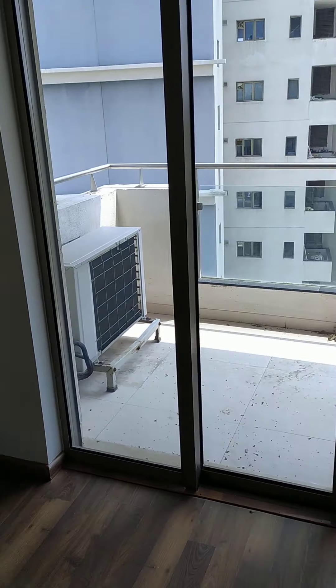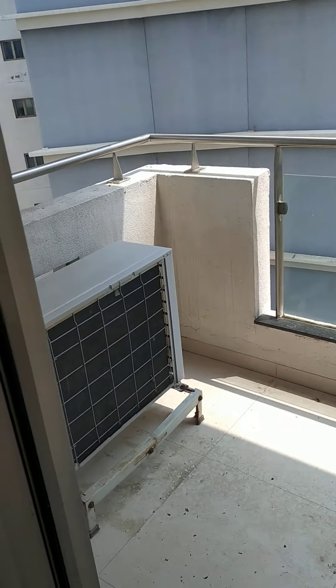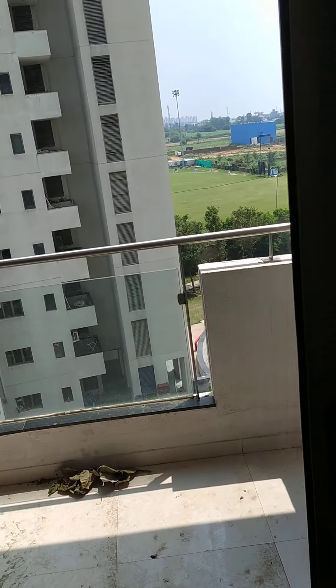Tata Raisina, 2375 square feet, 3 bedroom. Servant room, master bedroom, master bedroom ki balcony. Tata Raisina — beautiful project.